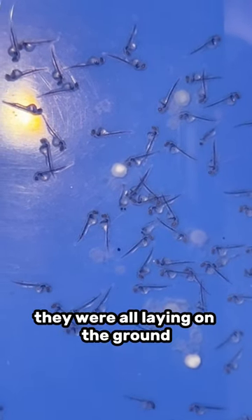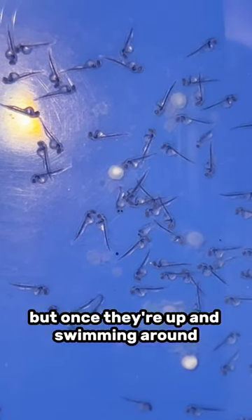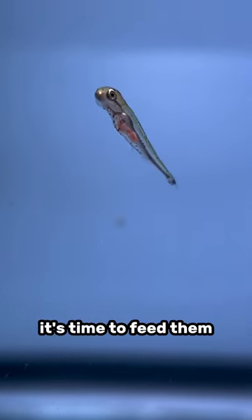During the first two days, they were all laying on the ground, still absorbing their yolk sacs. But once they're up and swimming around like they are now, it's time to feed them.